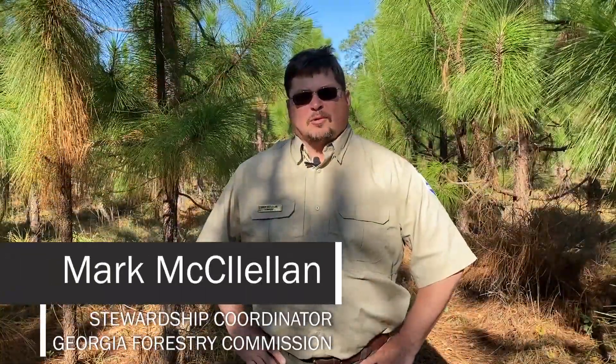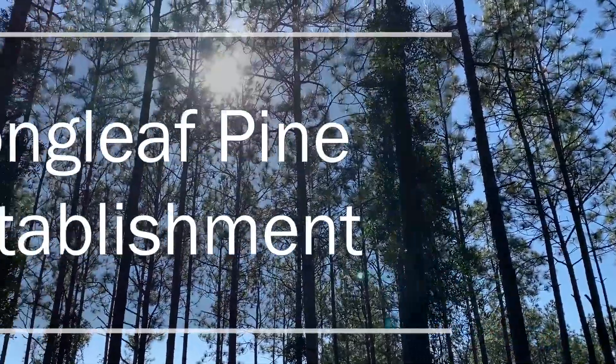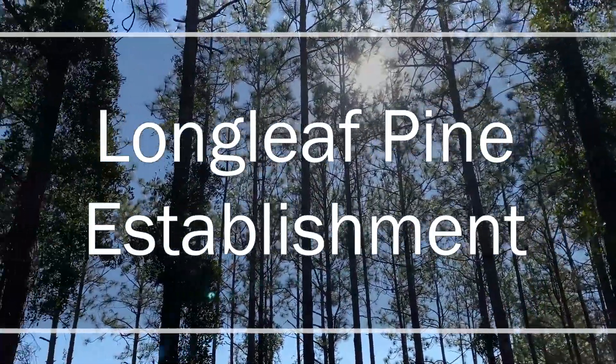Hi, I'm Mark McClellan, Stewardship Coordinator with the Georgia Forestry Commission, and welcome to another episode of our virtual Field Day series. In today's episode, we're going to discuss longleaf pine establishment.